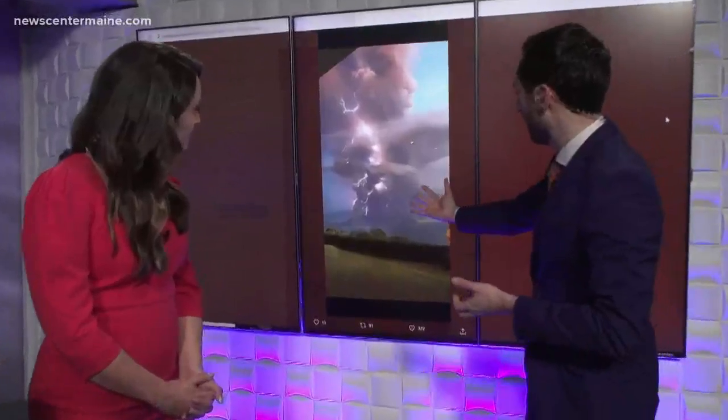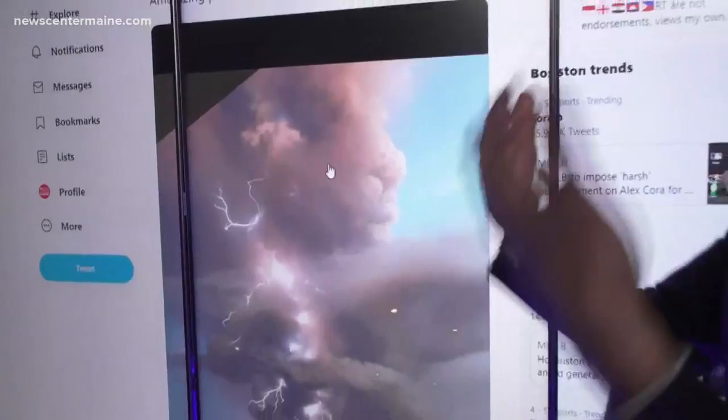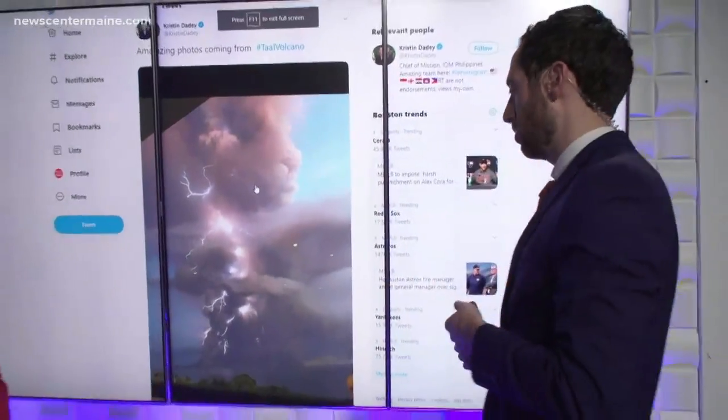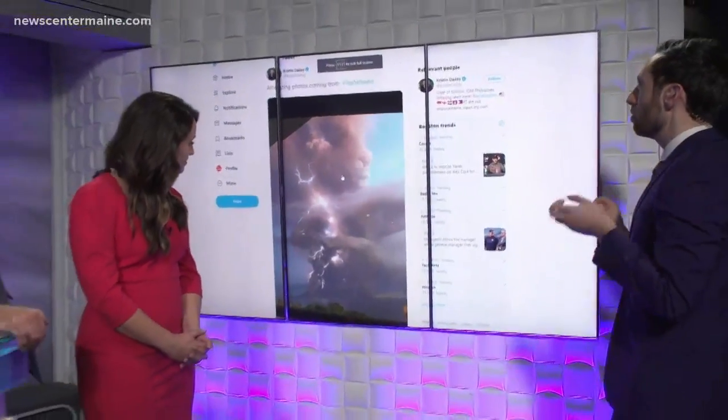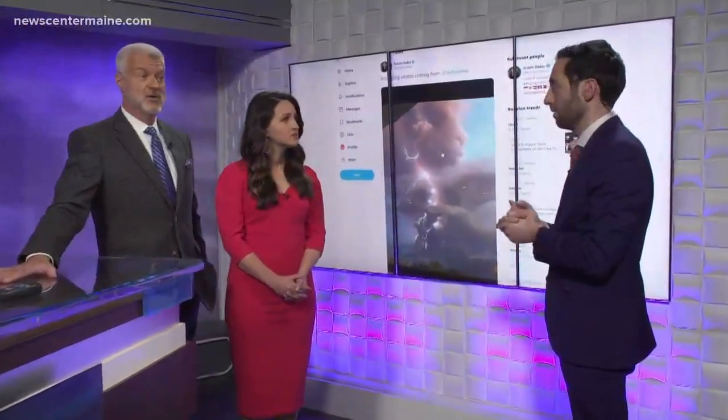It does eventually, because of the rising air, form a legitimate thunderstorm as well, because it's pushing air up into the atmosphere so much. They're called pyrocumulus clouds. So there you go — and they're super cool.